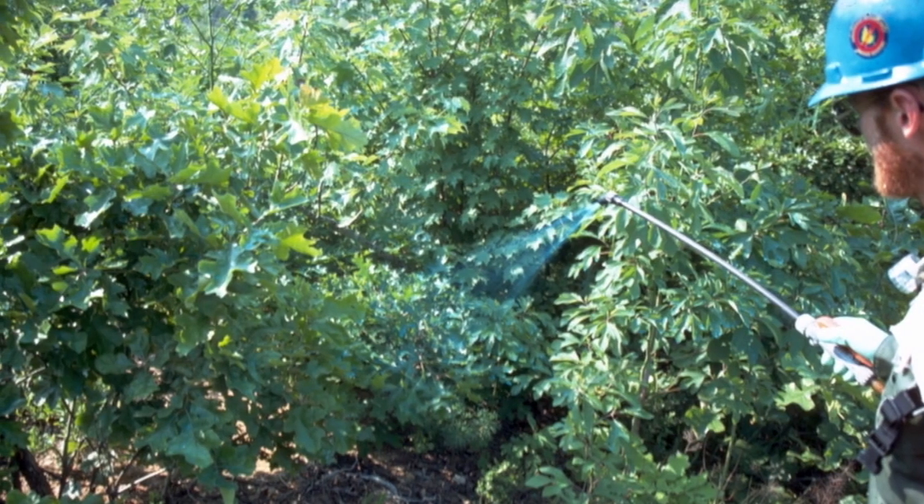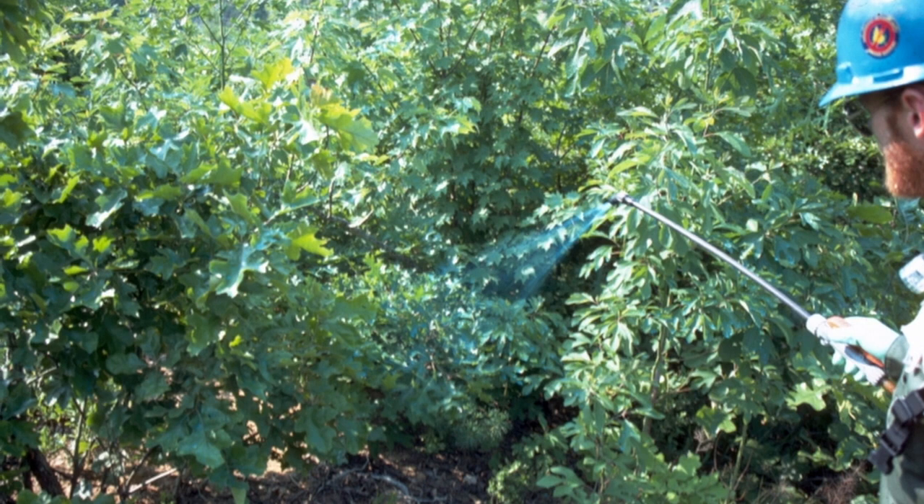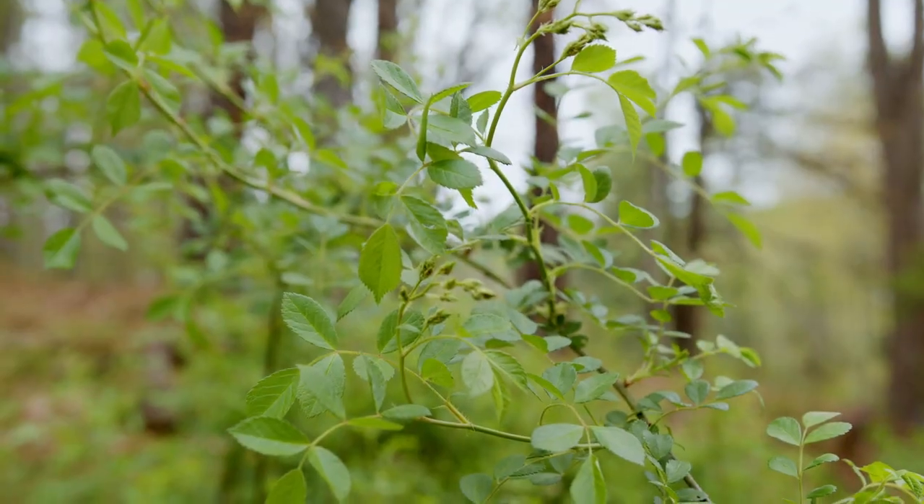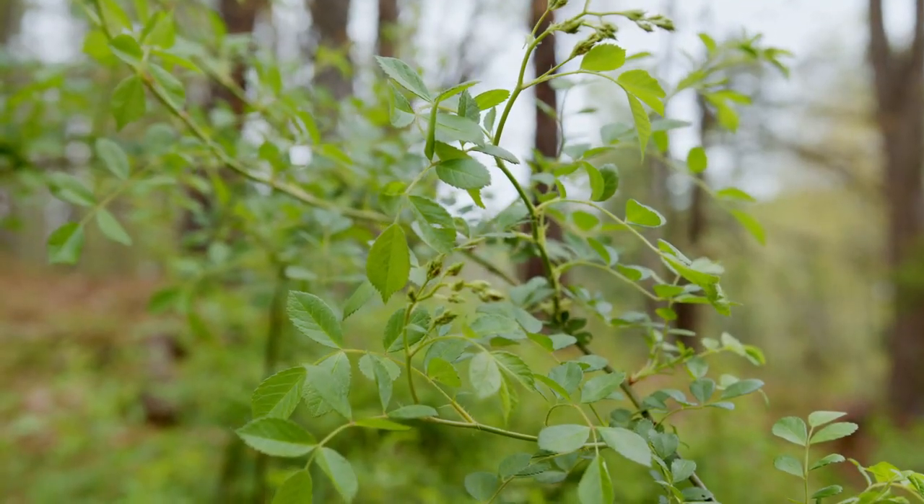Control of these shrubs can be done with foliar applications of herbicide when the shrubs are fully leafed out, or for larger infestations and thicker diameter stems, it can also be a cut stump application where the herbicide is painted or applied directly to the fresh cut.